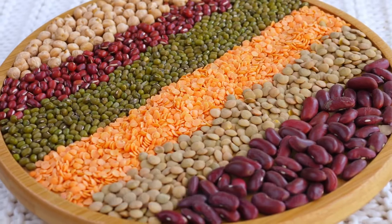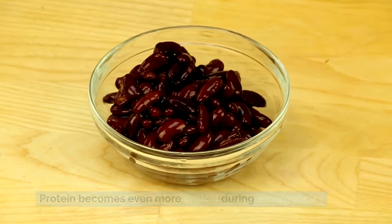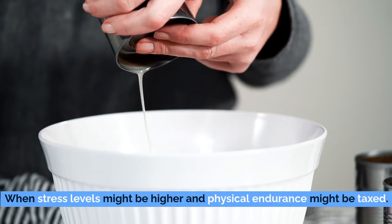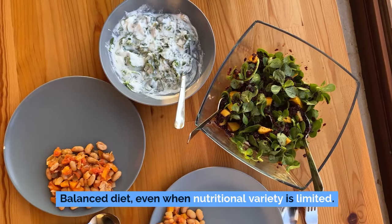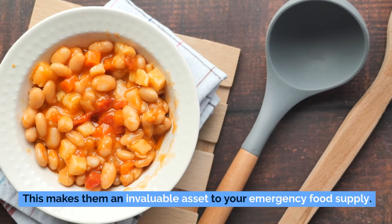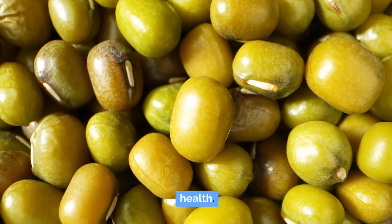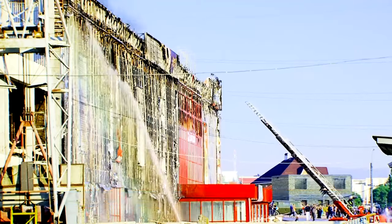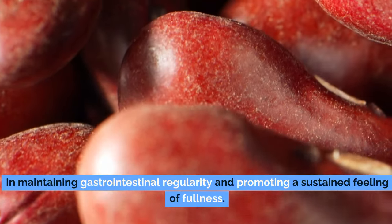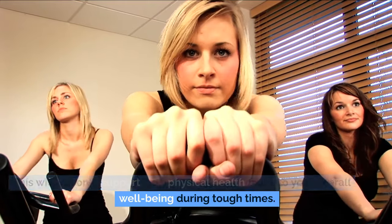First and foremost, let's talk about nutrition. Canned beans are an incredible source of protein, which is vital for maintaining muscle mass and supporting overall bodily functions. Protein becomes even more critical during emergencies when stress levels might be higher and physical endurance might be taxed. Canned beans contain essential amino acids that contribute to a well-rounded, balanced diet, even when nutritional variety is limited. They are also packed with dietary fiber, which is crucial for digestive health.